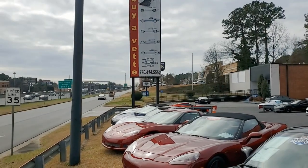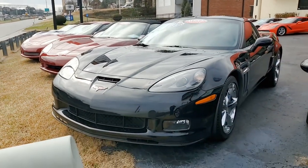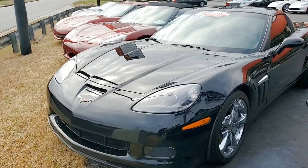Here we have a 2010 Chevrolet Corvette Grand Sport 2LT Coupe with less than 26,000 miles. It's a beautiful car, black on the exterior, ebony on the interior, and has a fantastic-looking glass top.